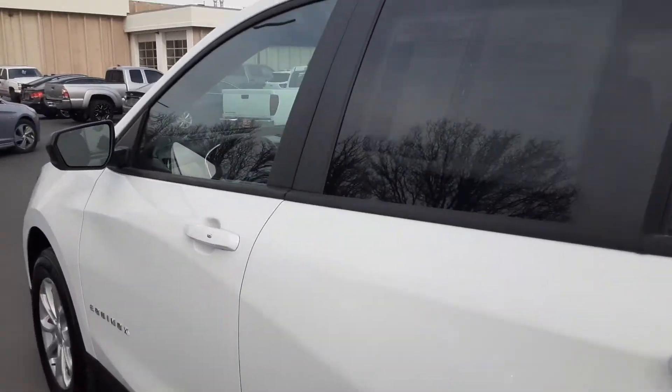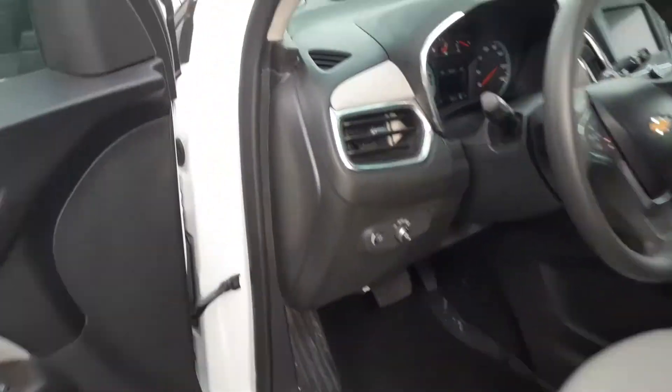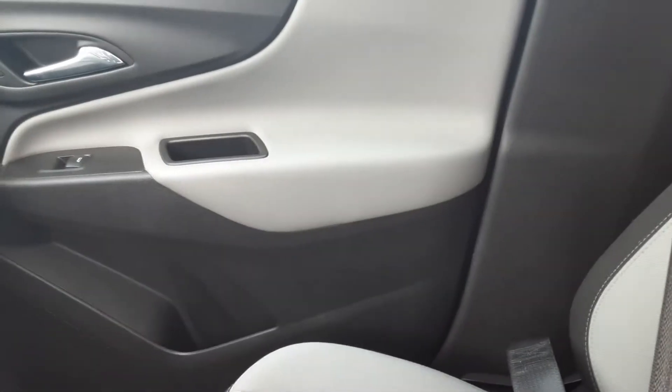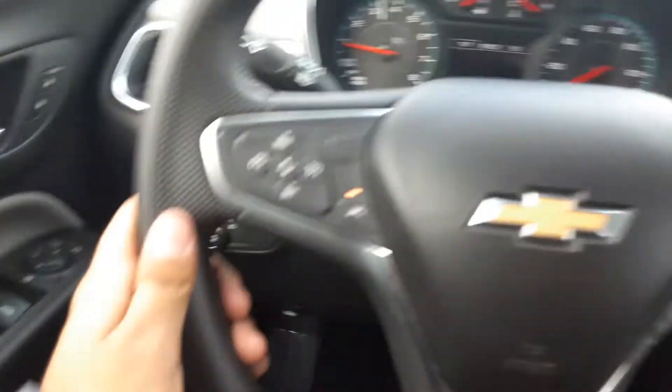So we're going to hop up over on the inside. Of course, you have keyless entry. Hopping in here, you're going to see you're greeted with a black and ash gray interior — not only on the seats, but also on the door panel.